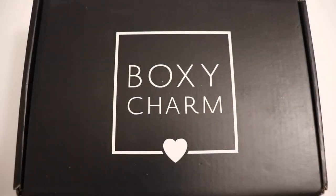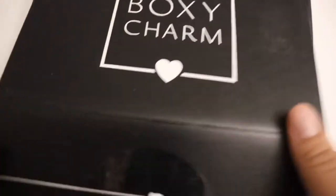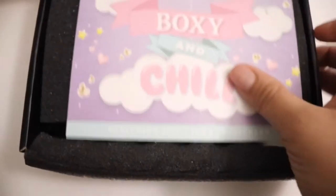Hi everyone and welcome back to my channel. On today's video I'm gonna be showing you this month's Boxycharm. It is a monthly subscription for $21, so if you are interested in getting the Boxycharm I do have a referral link down below in the description box that you're more than welcome to use. So let's take a look.